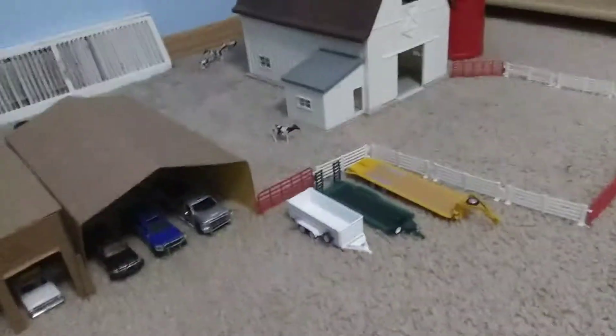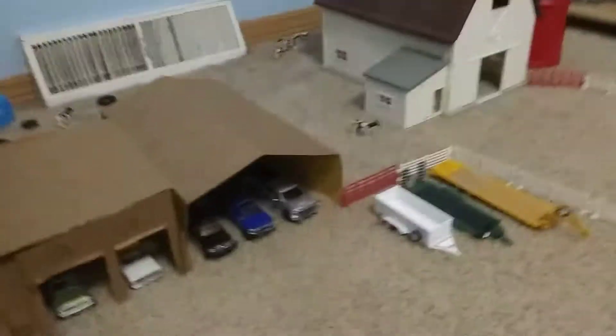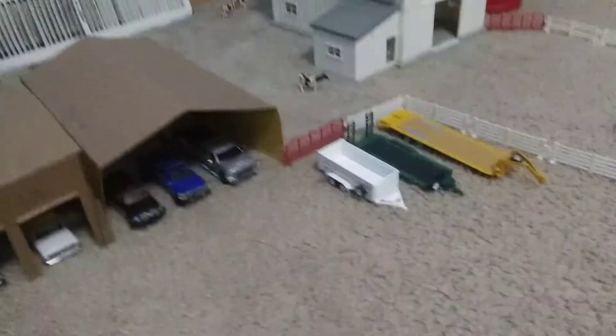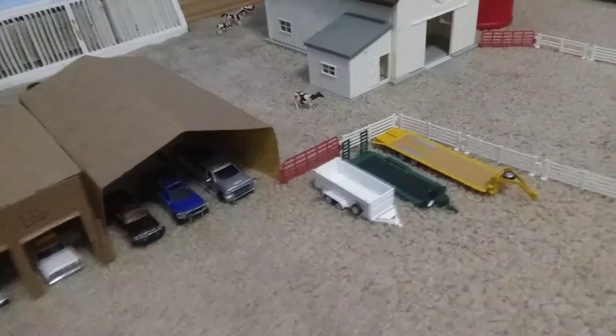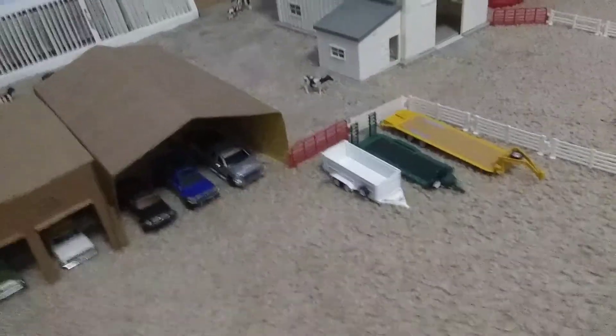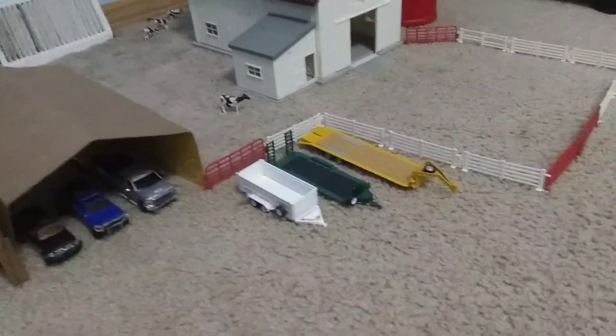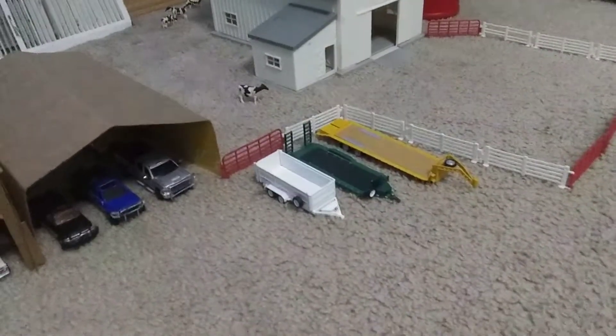Hey guys, what's up? It's DodgeBoard177 here. It's not a farm update — I just got done watching For the Love Attractors YouTube channel. He did a live stream. Go check him out.